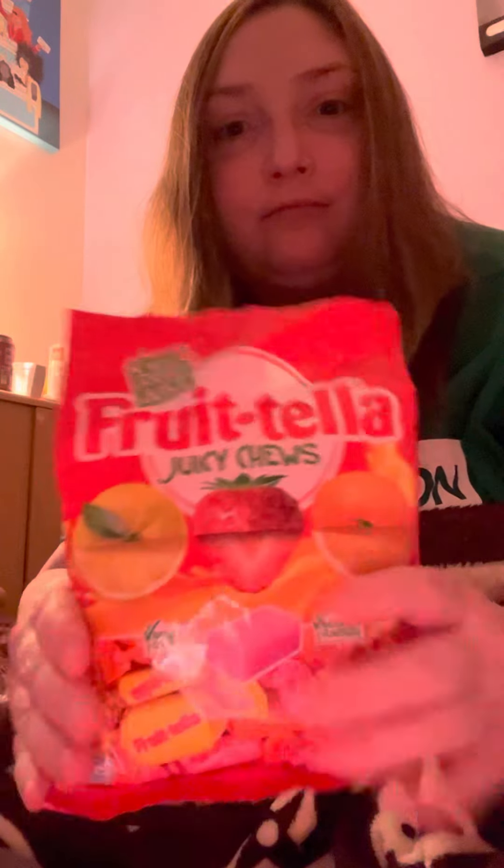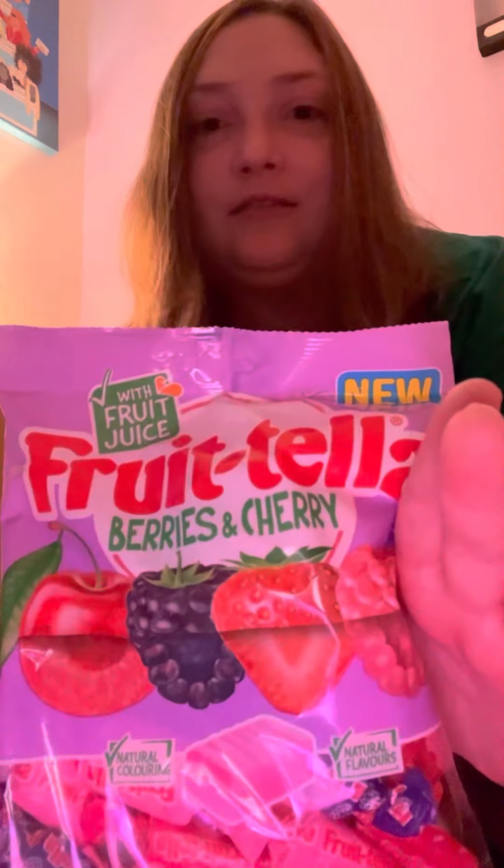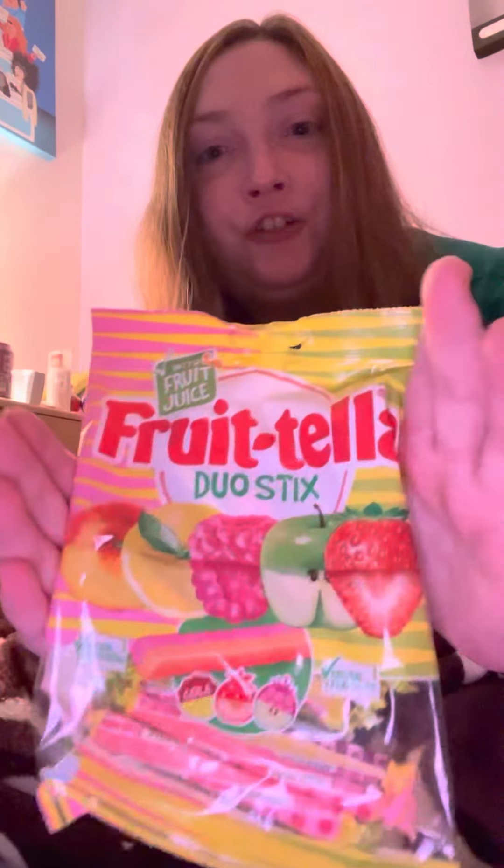For Netmums, I have been asked to trial Fruittella. So we have Juicy Chews, we have Berries and Cherries, and we have Duo Sticks. I love Fruittella so I'm hoping these turn out nice. The packaging is quite nice but my favourite is the Berries and Cherries — that's the one I'm most looking forward to.